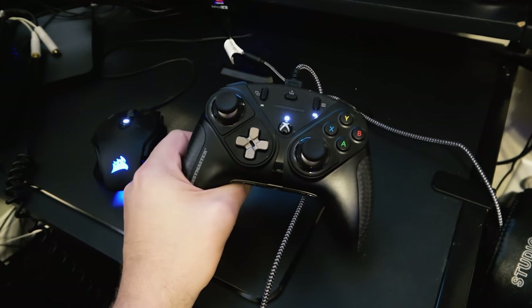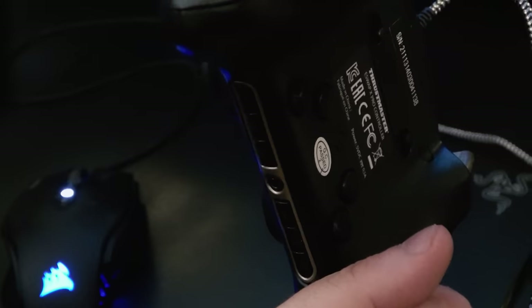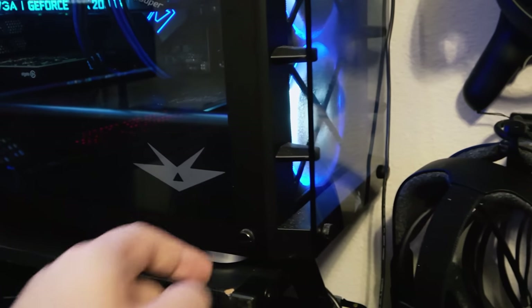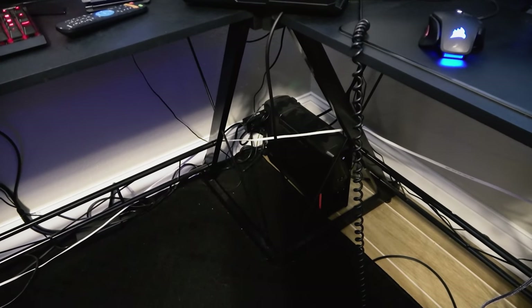My main controller choice right now is the Thrustmaster eSwap Pro — it's fantastic. Thanks to Thrustmaster for sending this thing. It has replaced my Xbox One controller for all the GTA stuff and anything that requires a gamepad. I've got a UPS down there, so that keeps the power going even during a power outage — which is pretty frequent here in Florida. That's how everything is plugged in.